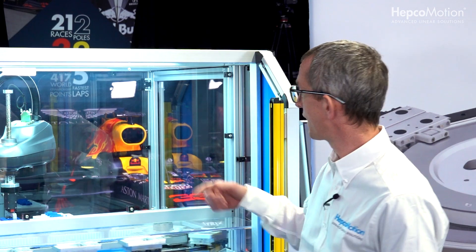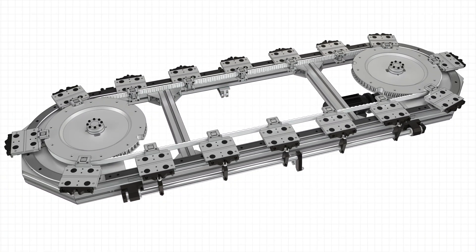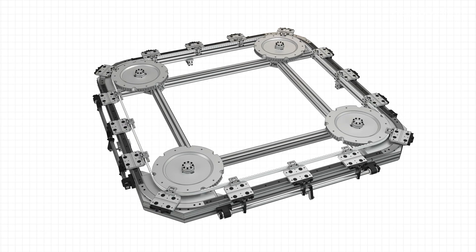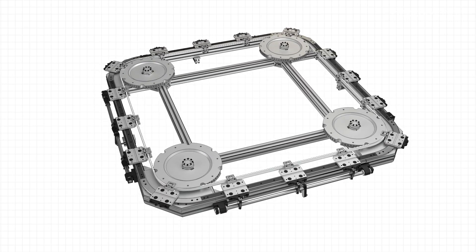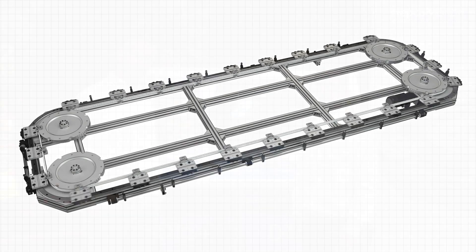Essentially, the DTS allows for continual motion. There is no linear transfer — it is a continual ring and track system based upon HEPCO technology. It is completely bespoke to customers' requirements. You can have the system as a standard oval with 180-degree turns, or rectangular systems that allow almost infinite widths and lengths. It basically creates the heart of any customer's machine.